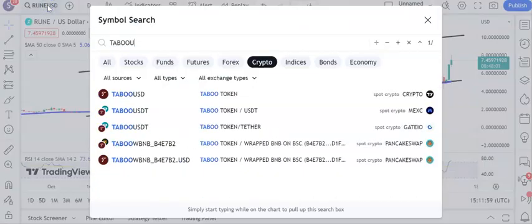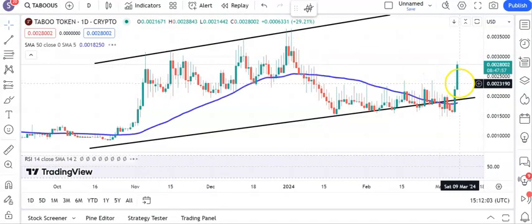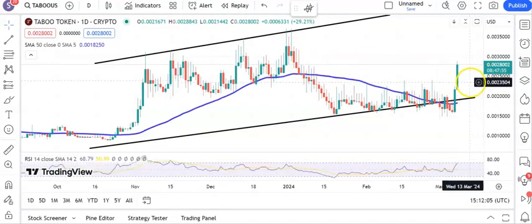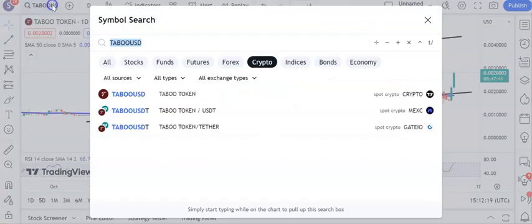Moving on to the last two. First one is Taboo — rising trend channel once again since October. Above $0.23, versus $0.28 at the moment, looking for up to $0.43 by the end of this month. It's good the way that the 50 day line has started to curl up quite well.